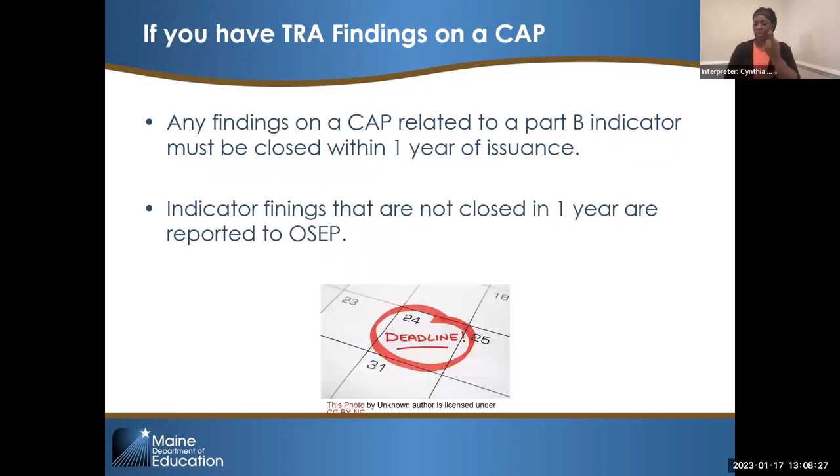If you have transition findings on a corrective action plan, you have to close those within one year of the CAP being issued. If those findings are not closed, we have to report the number of days over a year to OSEP because that is the federal indicator. It's really important to make sure that as you're doing your transition planning, you're not missing pieces of the indicator — that they're complete. We're going to go through those all in very great detail.